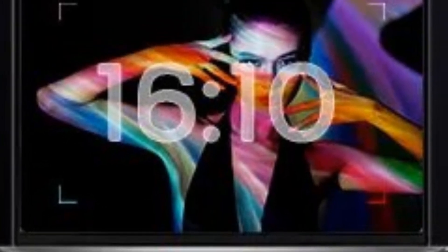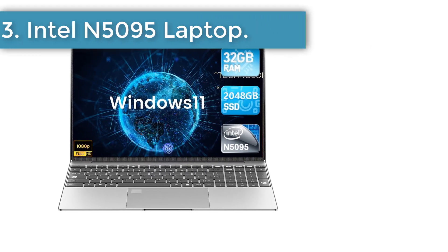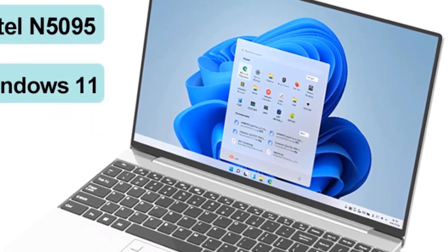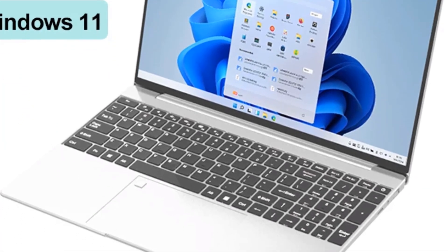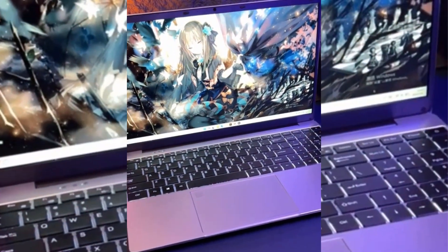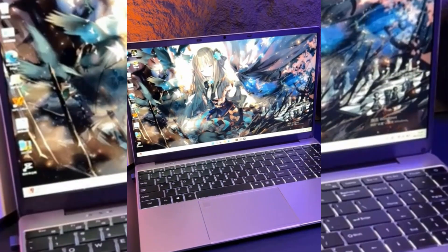Handy features like a fingerprint reader and an HD webcam with shutter are welcome additions to the whole package. Number 3: Intel N5095 Laptop. In the fast-evolving landscape of technology, 2023 has brought forth a remarkable gem — the 15.6-inch Intel Celeron N5095 Notebook Gamer. This machine is not your average laptop; it's a game-changer in terms of performance, speed, and versatility, making it a must-have for gamers, professionals, and students alike.